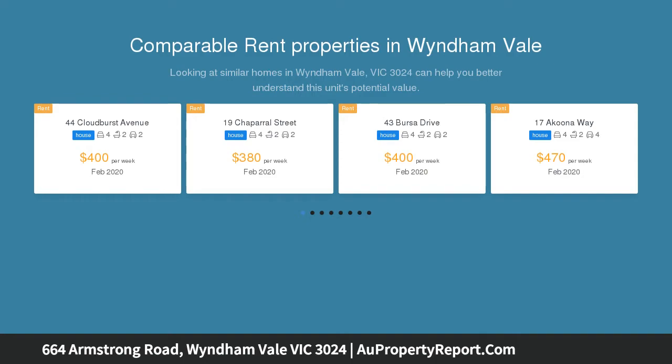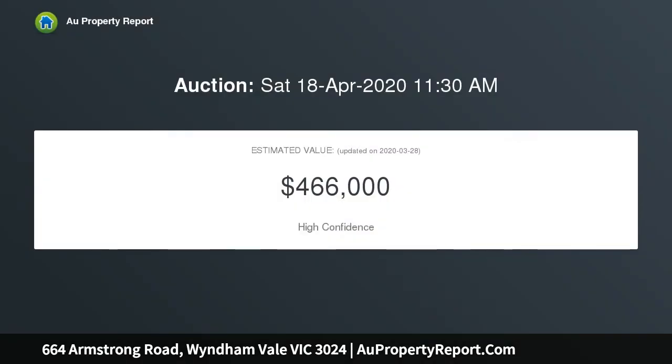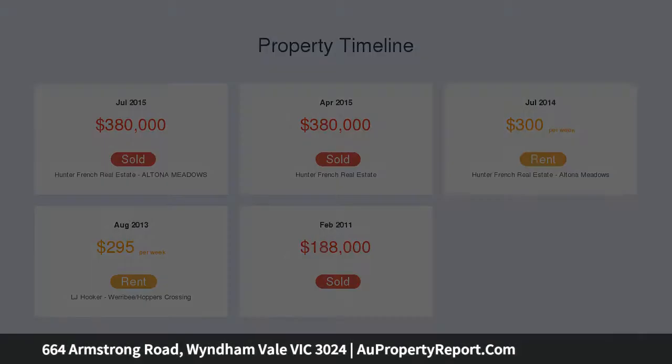A good start for those purchasing their first home, an ideal addition to the investor's portfolio, or for those looking to simplify their living arrangements — this home is for you. Boasting a generous block size of 553 square meters, an inviting family-friendly design and a great outdoor area, it combines comfort with plenty of room for everyone.